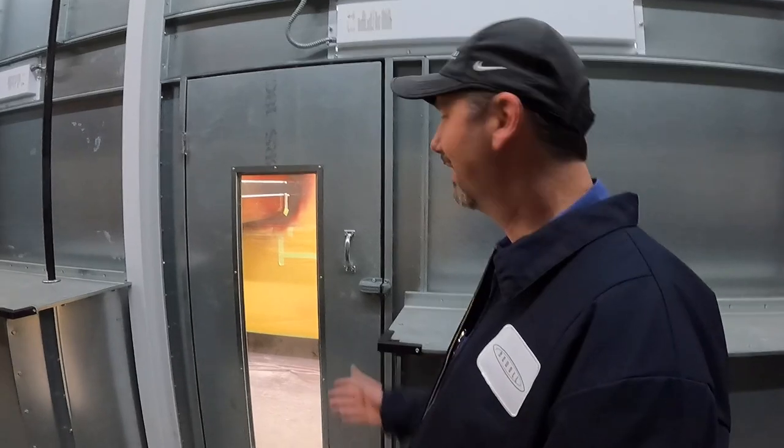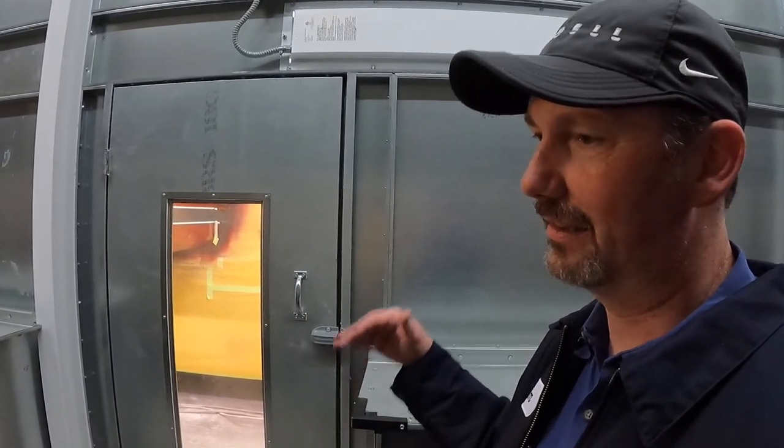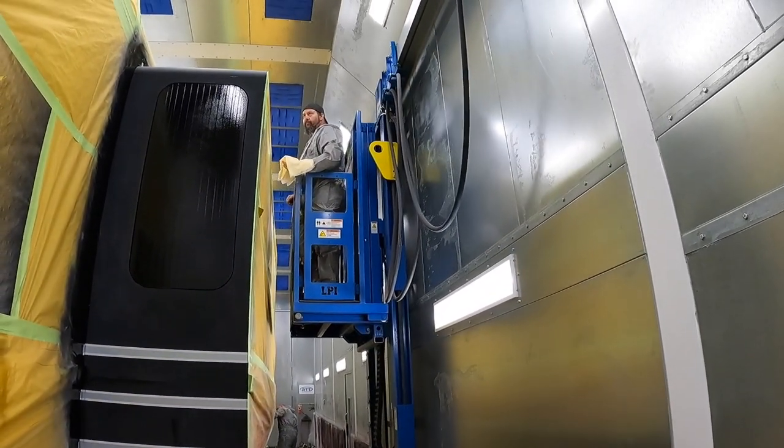What are we looking at behind you? This is our brand new state-of-the-art paint booth. It's a side downdraft, and it's got lifts in it, so we're not having to work off ladders or anything like that. That really speeds up the process.